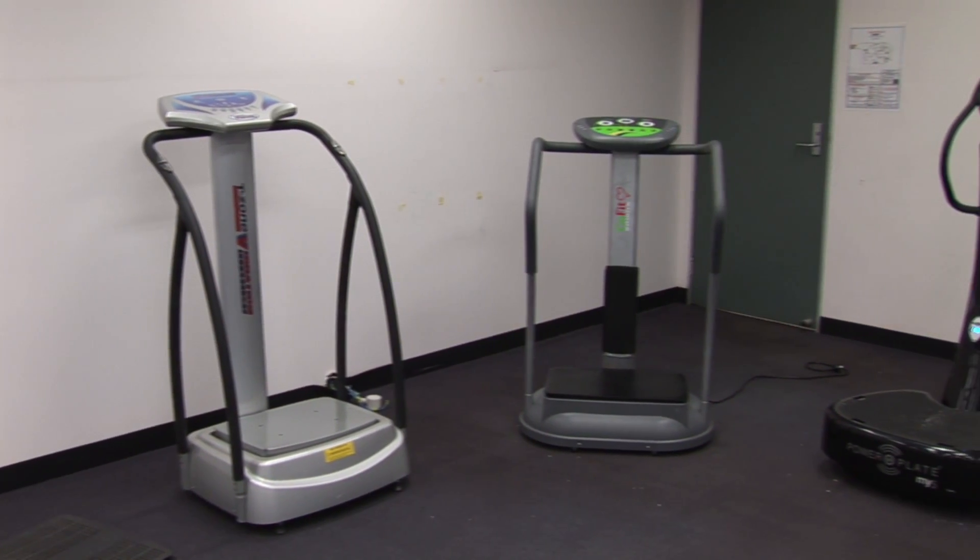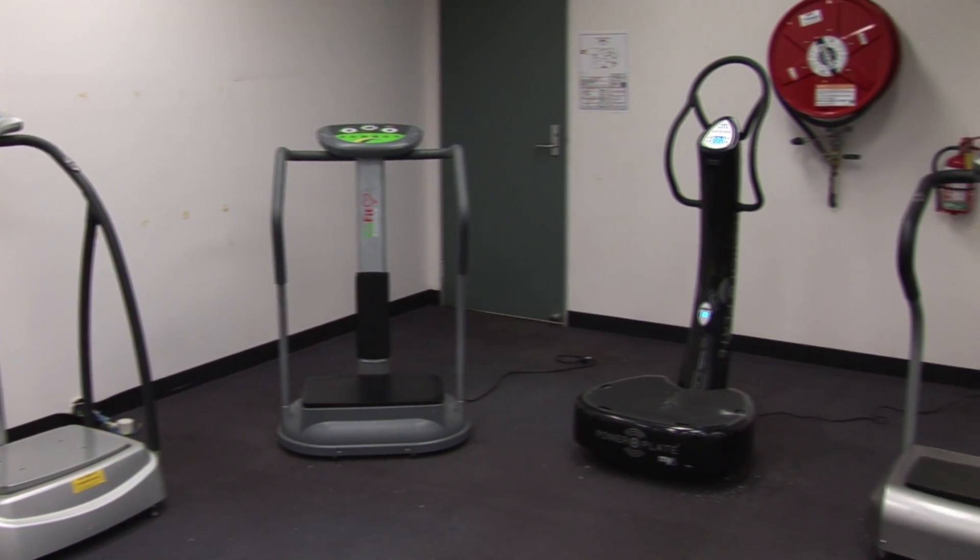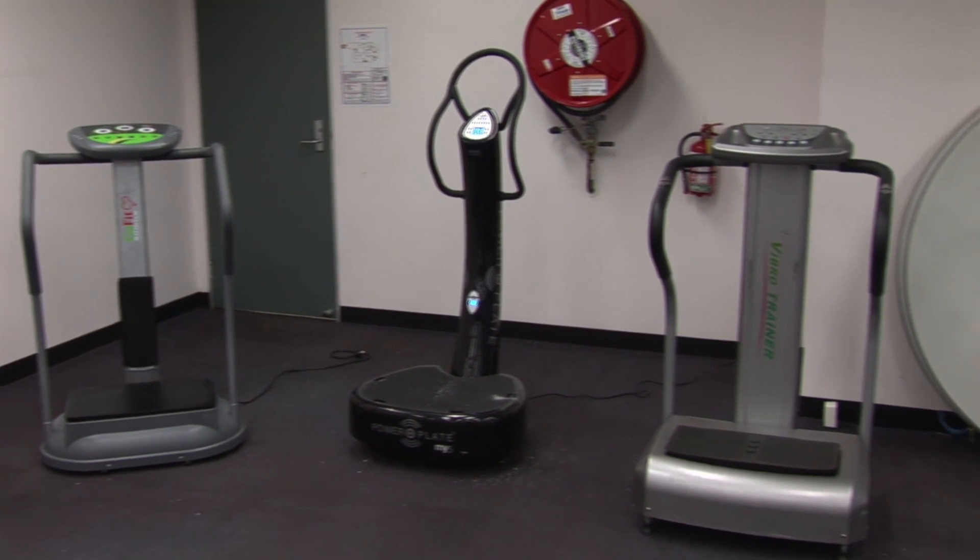Vibration training is becoming a fast-growing trend in the fitness and health industries. Being such a new concept, there is a lot of confusion surrounding this technology. Vibration machines can cost as little as $200 all the way up to $20,000. So why the big price difference? And do all machines perform in the same way? Today we'll attempt to answer some of those questions as we watch Sigma MSC test a number of different whole-body vibration machines.